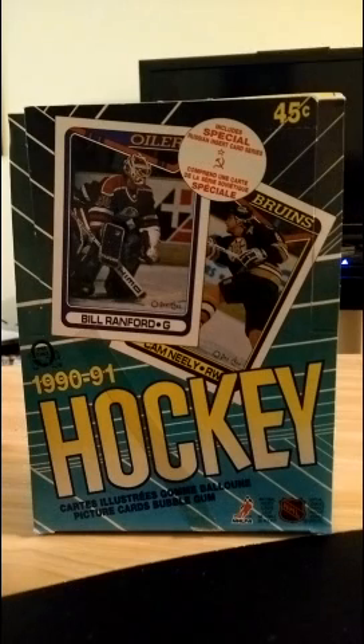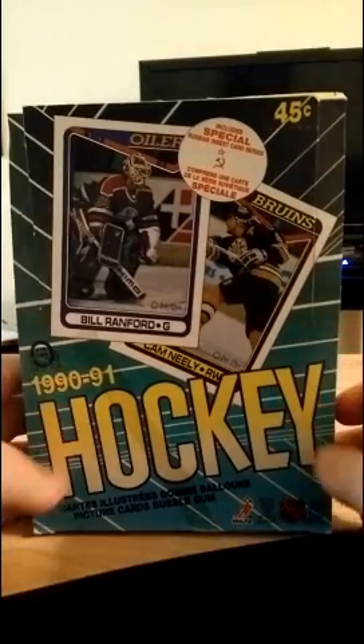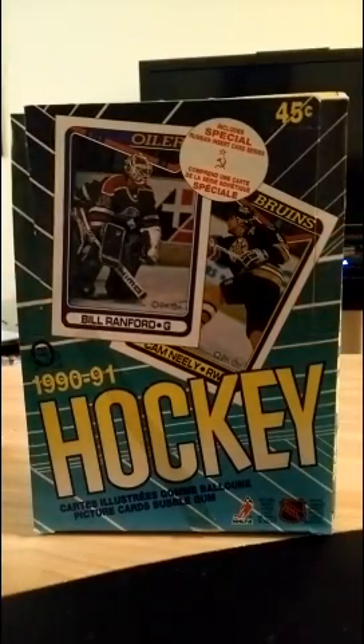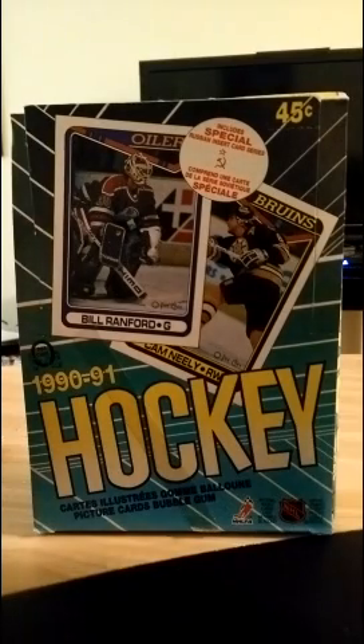Hey guys, welcome to the inaugural Down with OPG card opening. I am Tom Franklin, and what you are looking at right now is a big box in front of me — an unopened 1990 to 1991 OPG box of trading cards.